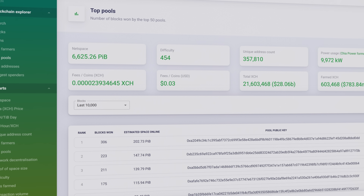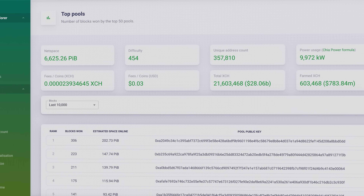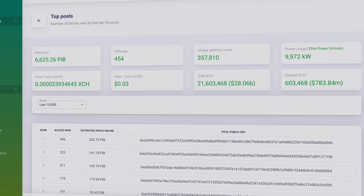However, with Chia pools rolling out in the very near future — they might even be live by the time you watch this — a user with 10 or 20 terabytes of space might be able to bring in a decent amount of money, though it would be divided among other pool members. But if you do want to take the plunge and start farming Chia, what do you need besides lots of storage?